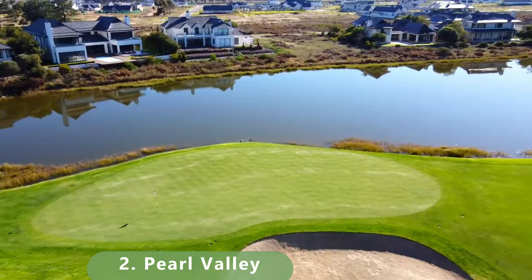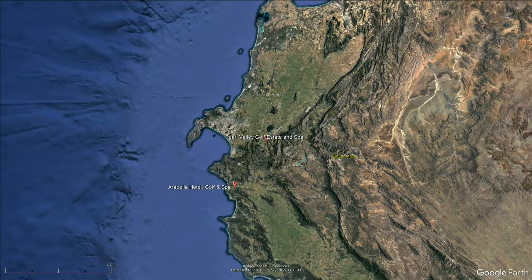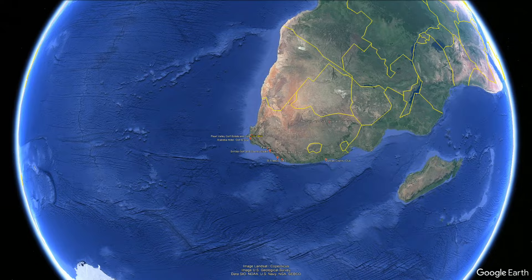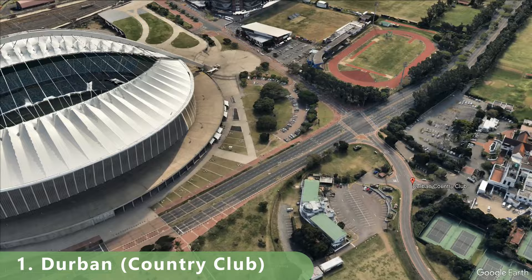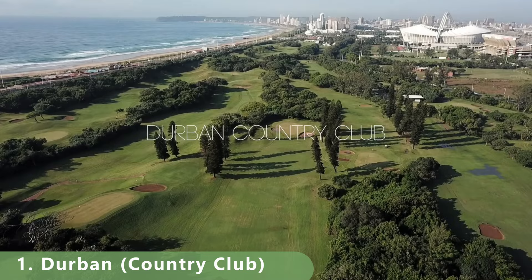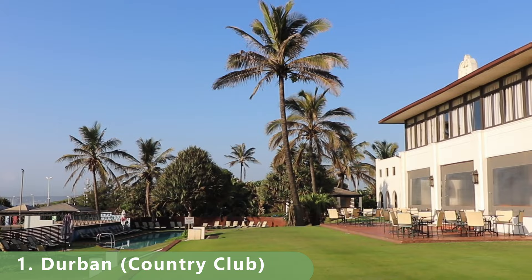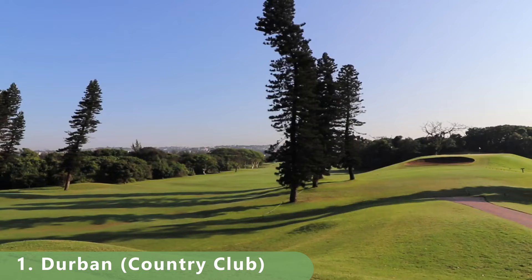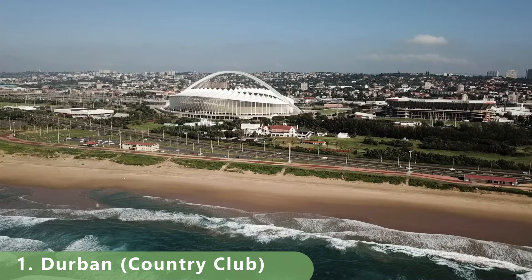Number 1 has been ranked the top golf course in South Africa almost year in and year out. It's a semi-private lake-style course on the water, stretching 6,157 meters for a par 72. It has a ton of history — built in 1922 by George Waterman — which pushed it over the edge for the top spot. Green fees are quite reasonable at 525 rand, available on weekends.